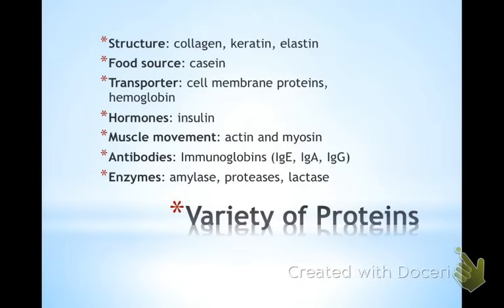Here are all the functions of proteins. They're structural — a lot of your body owes itself to protein structure. You can pull on the skin of your hand and it goes right back into place because of elastins. Protein is also a food source, often in milk or eggs. And as a transporter, we're going to talk a lot about cell membrane transport — those are all proteins of different shapes and sizes doing different things.